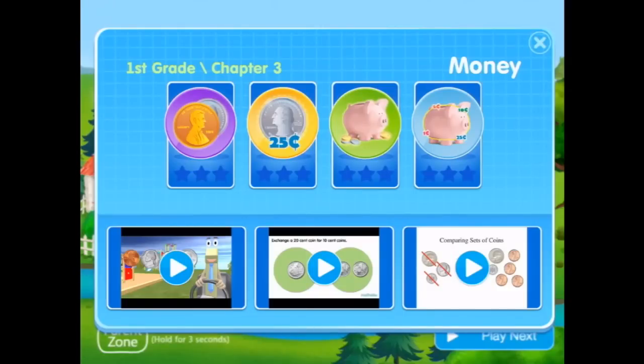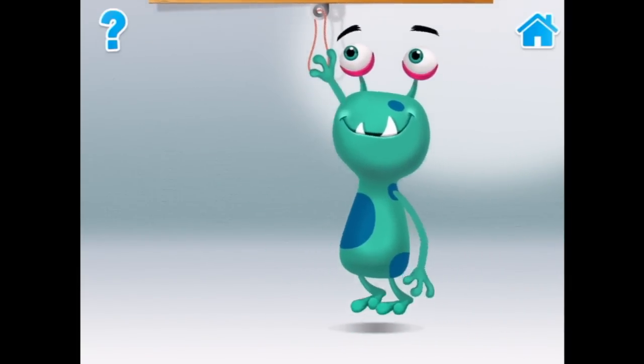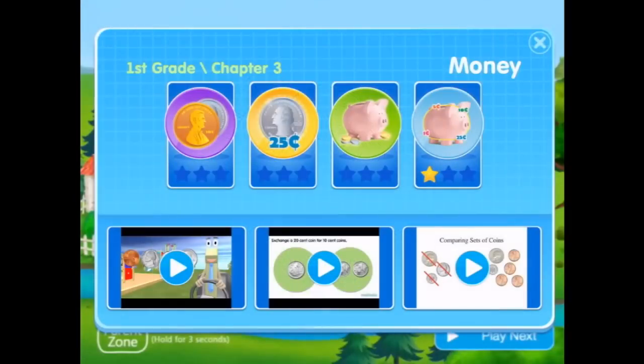Meet the coin monsters — they know all about money. Connect the coins from smallest to largest to unlock your own piggy bank. Okay, so we've got one cent, five cents, ten cents. Let's try again... not yet, you're almost there. Why won't it let me? Try again — am I missing something? Maybe I'll go all the way around. Oops, no. I can't get this one to work, so we'll have to leave that one for now.